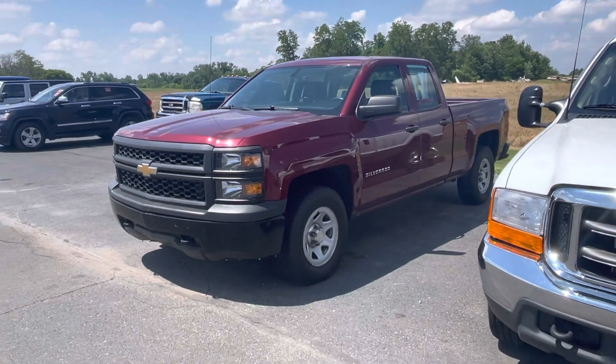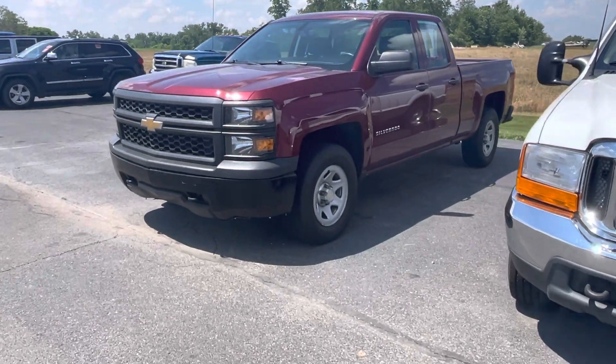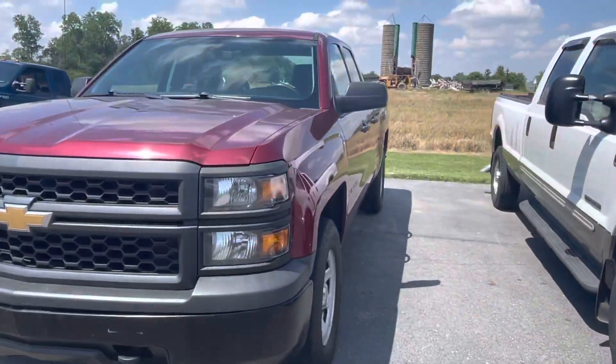Good afternoon. Tanner here with Daryl Shirky. In front of me I have our 2015 Chevy Silverado 1500. Just going to do a quick walk around of it for you.